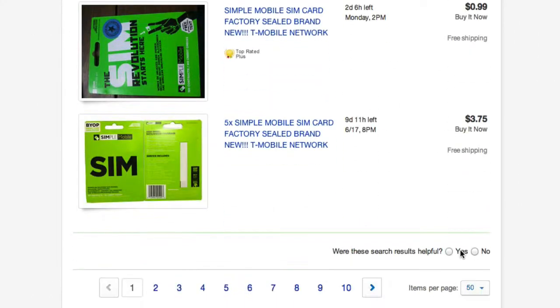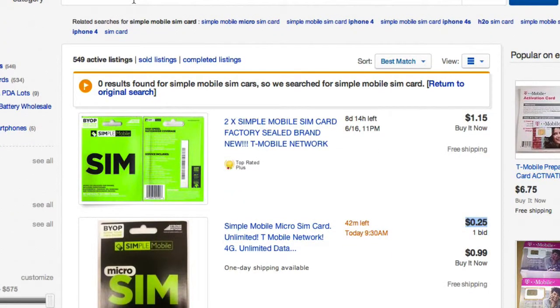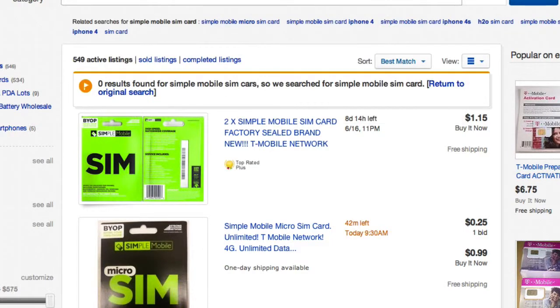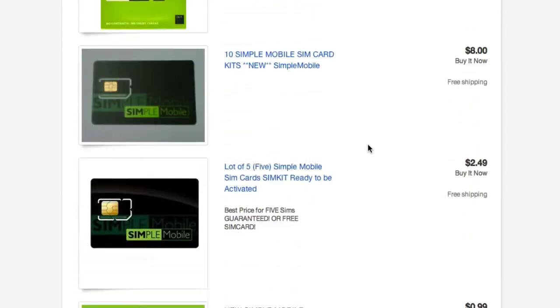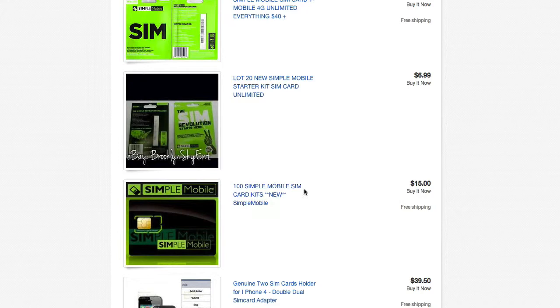You can get them in bulk as well. Let me see if I can find some bulk. You have 100 Simple Mobile SIM cards new for $15. That's 100 SIM cards for $15 — so do the math.